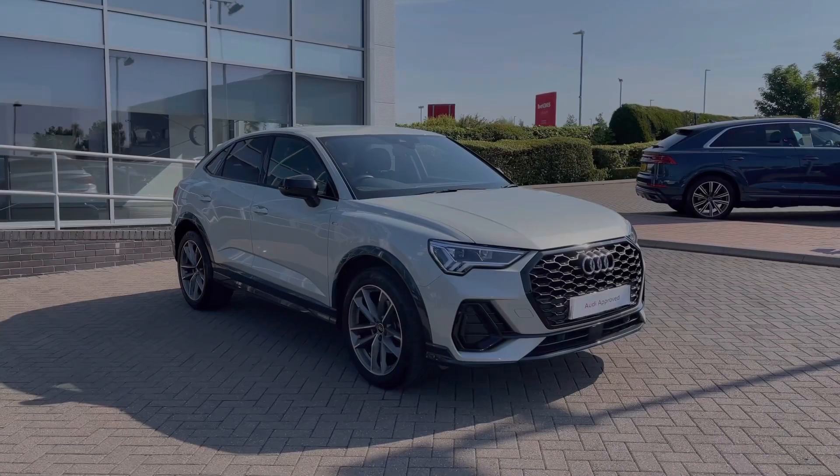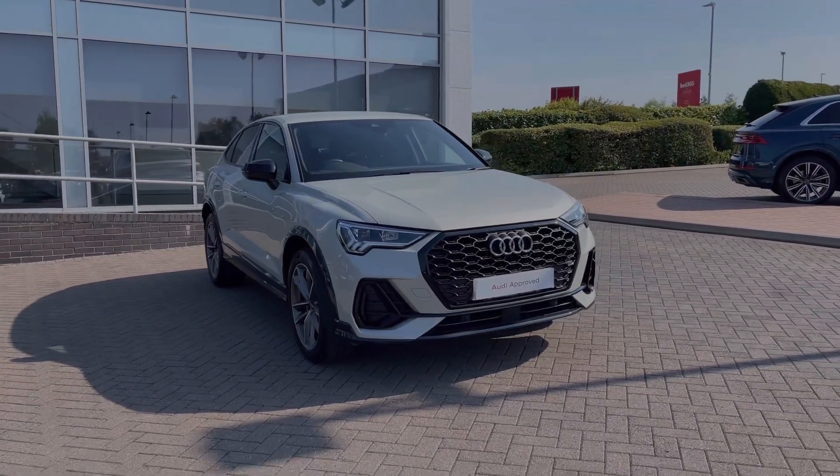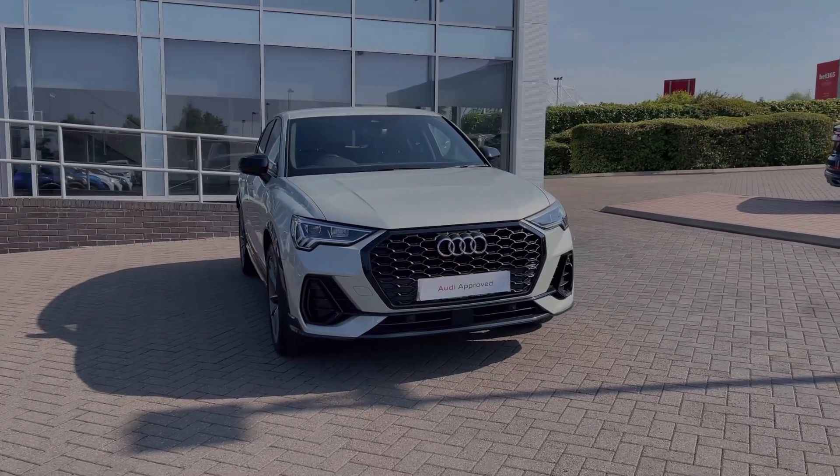Hello, my name's Ben from Stoke Audi and today I'm going to be talking you around this Audi approved used vehicle. This is a 2021 Audi Q3 Sportback Black Edition 35 TFSI with the S-Tronic automatic gearbox.